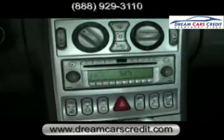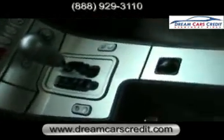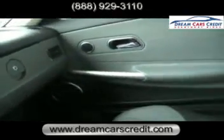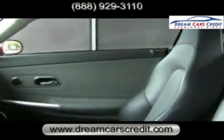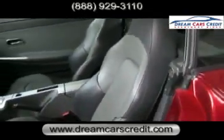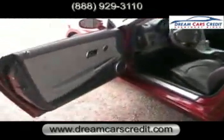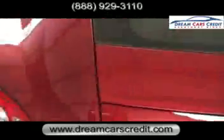You can view up to 30 pictures of this Crossfire right on our website. You can also find a map to our location there, and you can even apply for credit and get approved the same day. Just visit dreamcarscredit.com. You can also call us toll free at 888-929-3110. Or if you're ready to test drive this dream car, why don't you come on down and see us.